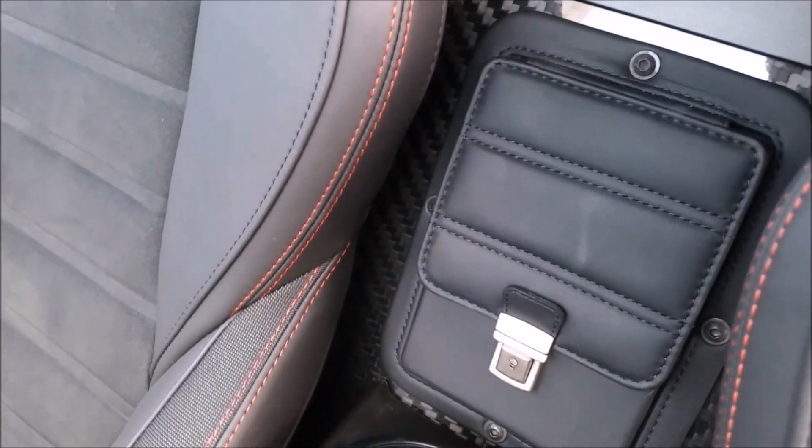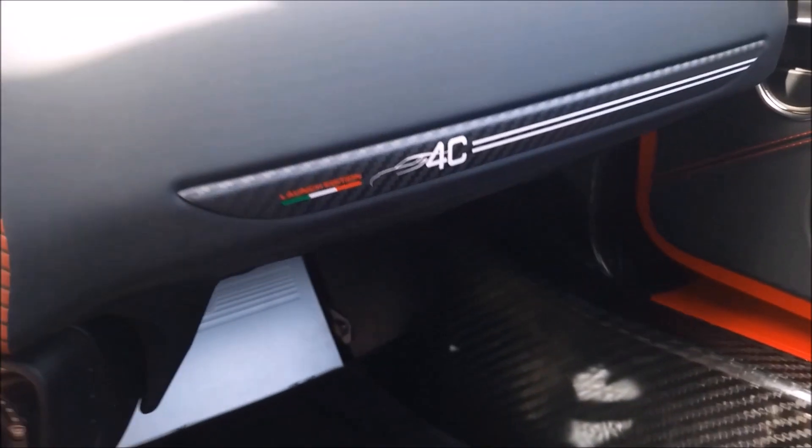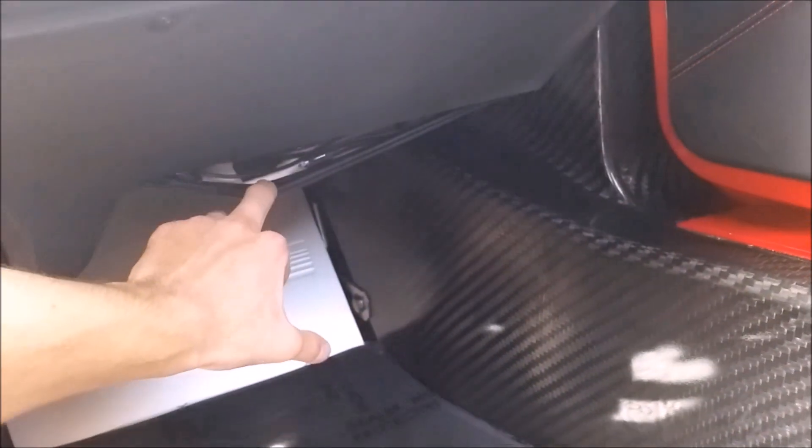For storage, you do get a leather pouch back here, which is good enough for about a phone and a wallet. And then also cleverly designed, they put a leather storage pouch down here, which is good enough for maybe a tablet and another phone.